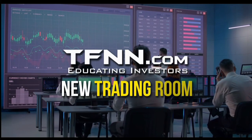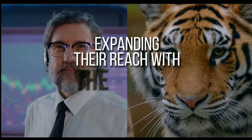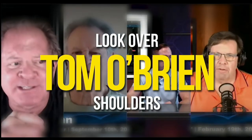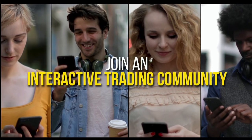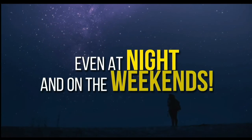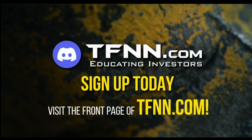TFNN has just launched their new trading room, The Tiger's Den, hosted at Discord. TFNN has been educating traders for more than 20 years with live programming by professional traders during market hours. The Tiger's Den is available to all tigers and tigresses for just $1 for the year — no catch or added costs. You can look over the shoulders of Tom O'Brien and other TFNN hosts while they analyze charts during live Tiger TV programs, and join an interactive trading community with hundreds of members exchanging ideas. Sign up at the front page of TFNN.com.